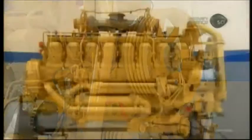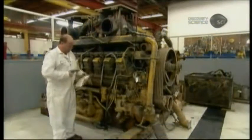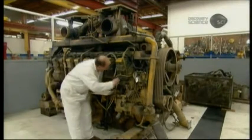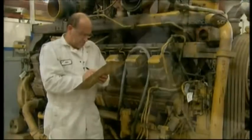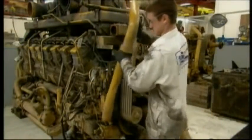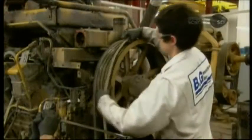Mine truck engines are routinely rebuilt not just once, but numerous times. It's cheaper than buying a new engine and it saves precious resources. Each rebuild is a massive undertaking — virtually every component of this diesel engine will be remanufactured or replaced.